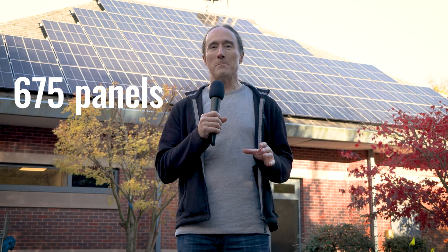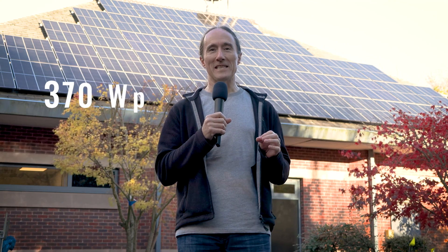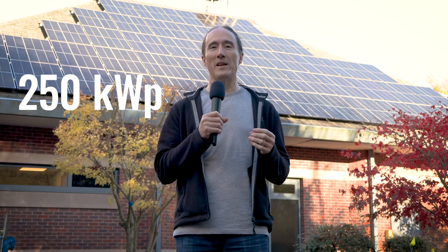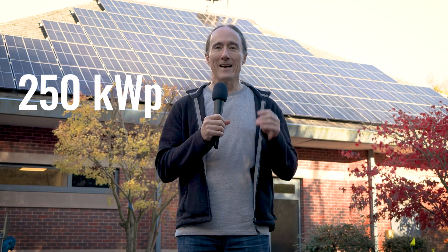What we've got here is about 675 panels. Each panel is a 370-watt peak panel. So if you multiply those together, what we've got here is a 250-kilowatt peak array. 250-kilowatt peak means that if every one of these panels is in the Sahara Desert facing directly at the sun, then that array is going to generate 250 kilowatts.